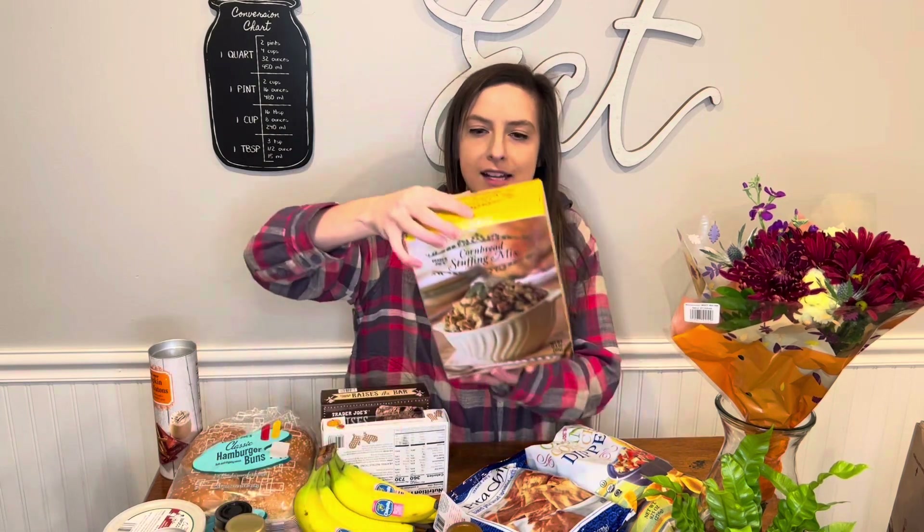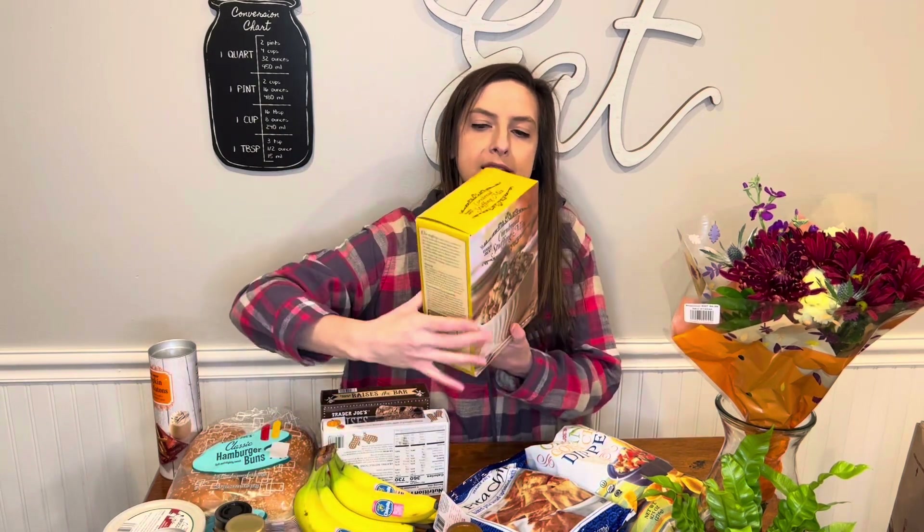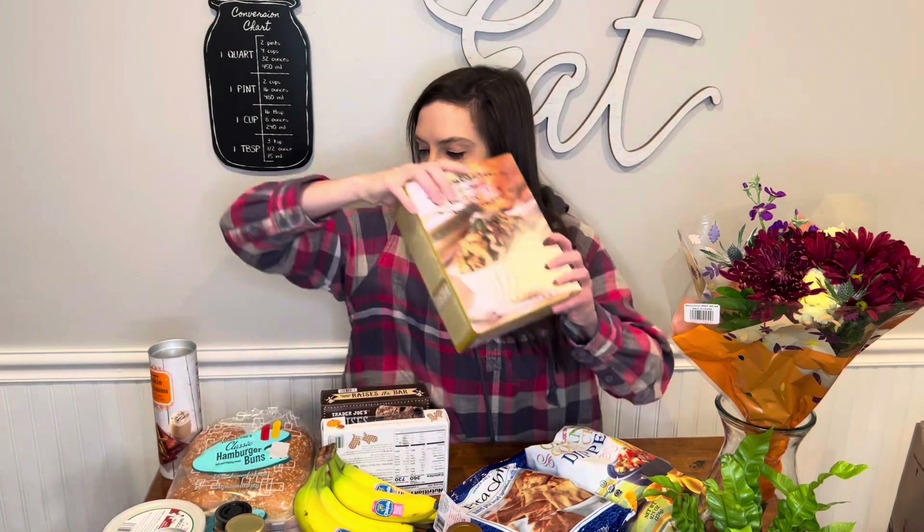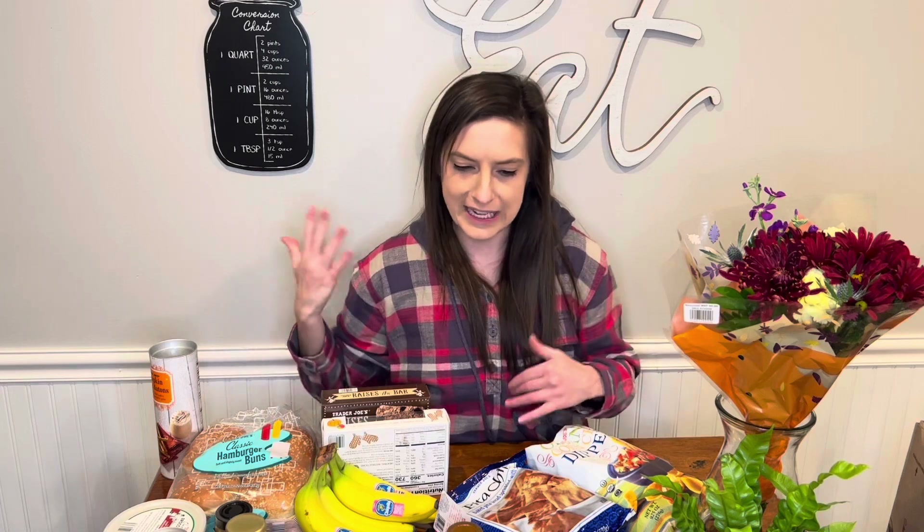I got this last time too — they have cornbread stuffing mix. Starting to see some Thanksgiving-y stuff. They had a lot of frozen sweet potatoes, corn, and Thanksgiving-y sides.